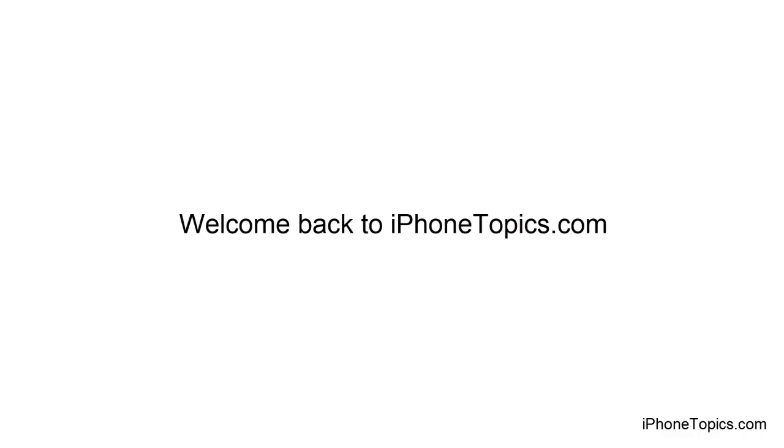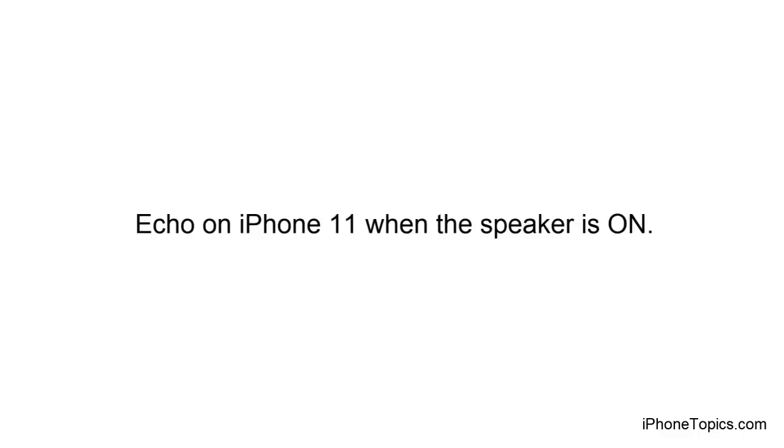Hello everyone, welcome back to iPhoneTopics.com. Today in this video we are going to see how to get rid of the echo on iPhone 11 when the speaker is on, with some quick and easy tips. Let's get started.